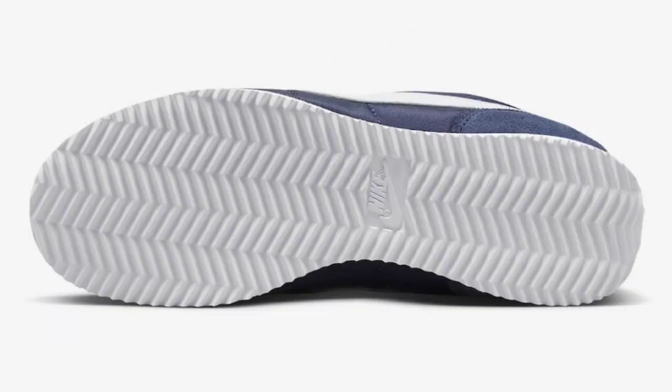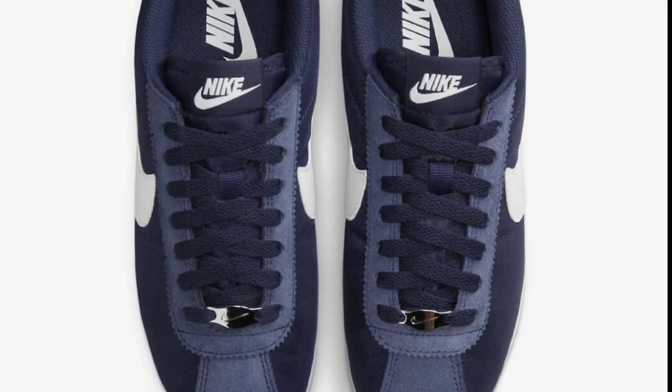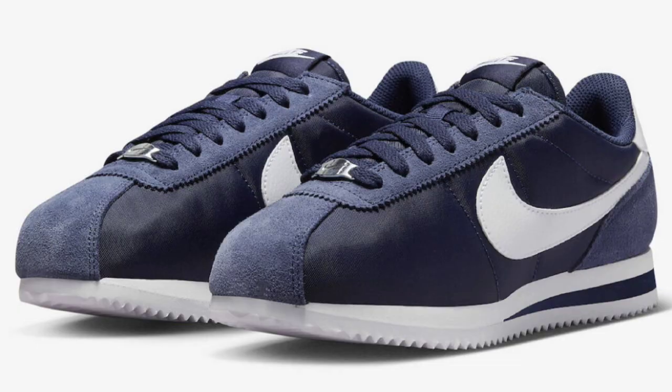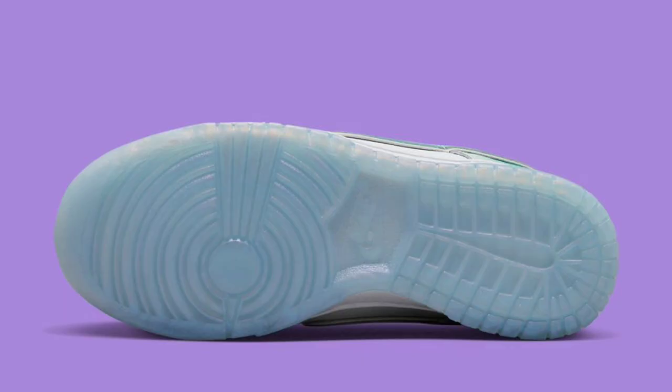Next up, we have a classic sneaker coming back again — the Nike Cortez in the Midnight Navy colorway — for a retail price of $100. The two-tone midnight navy and white color scheme is definitely fire. It has a full navy base with a nylon upper and suede overlays, white leather swooshes, heel tab, and matching white tongue and insole branding. You cannot go wrong with this. If you lace swap and put white laces in, it'll make the shoe pop even more.